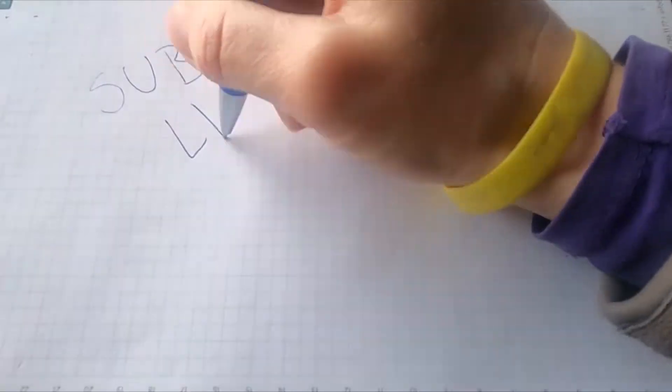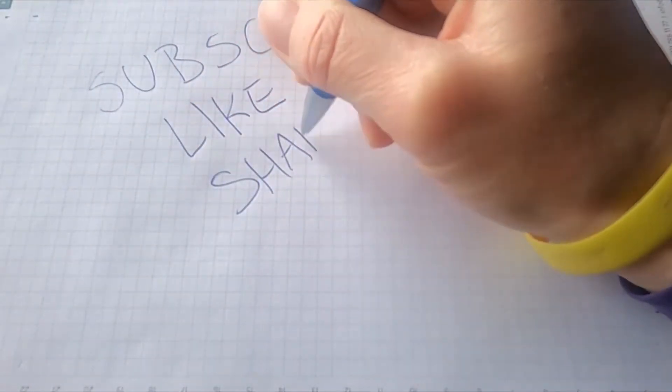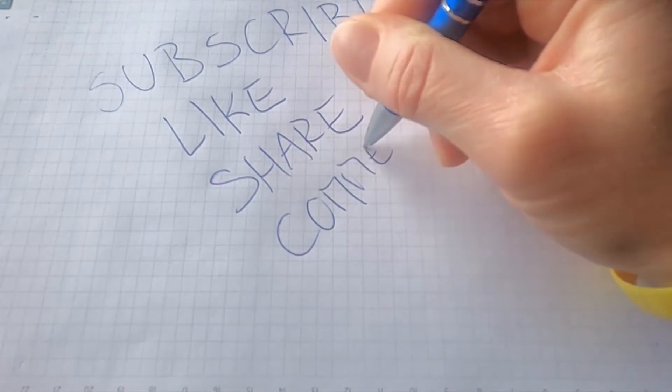That's all for today. I hope you liked the video. If you did, make sure to hit that like button and subscribe to the channel so that you never miss any amazing video from us.